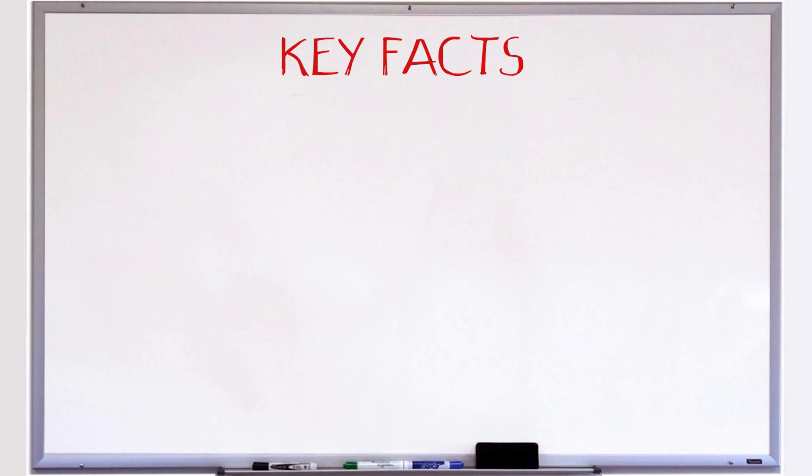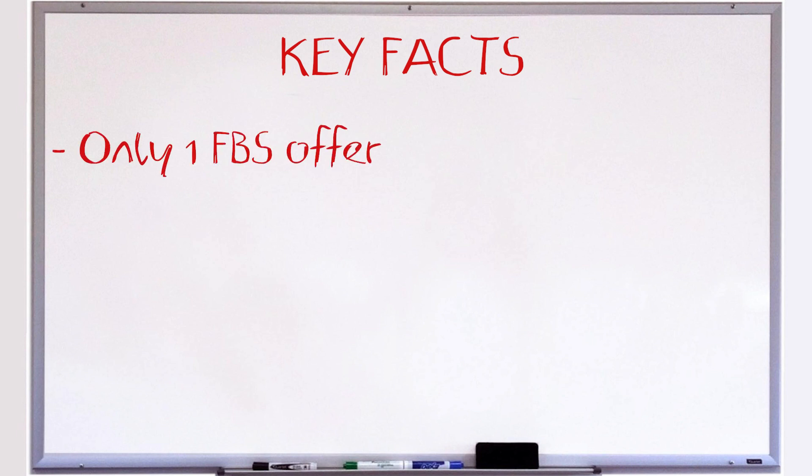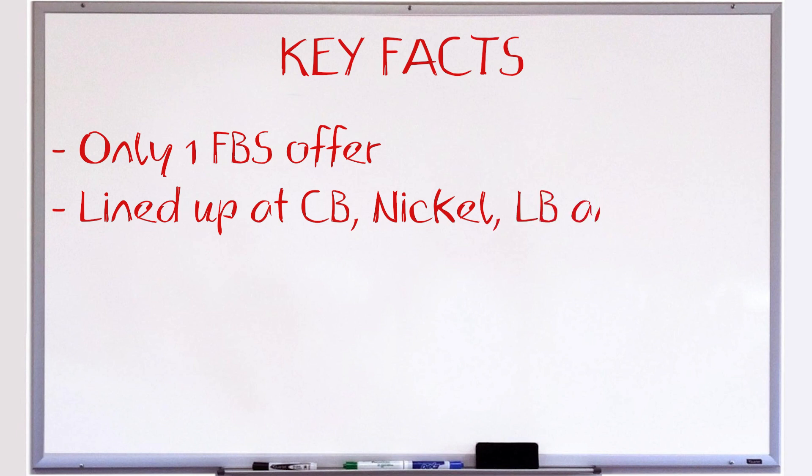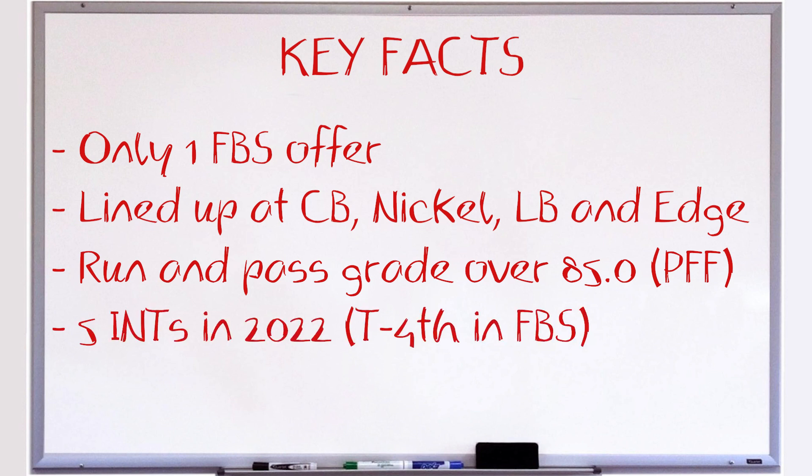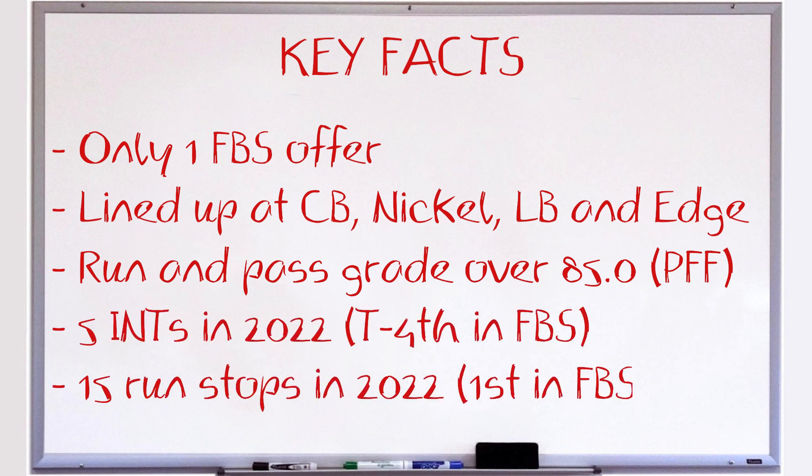Let's take a look at the key facts about him. He had one FBS offer out of high school, and it was from his hometown Iowa Hawkeyes, so he was more than excited to sign. He's very versatile — he lined up at corner, nickel, linebacker, and edge for the Hawkeyes. He was the only cornerback in college football